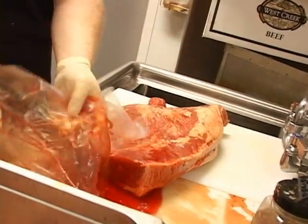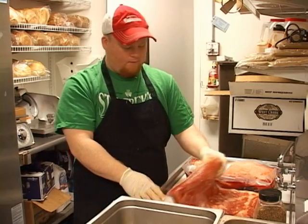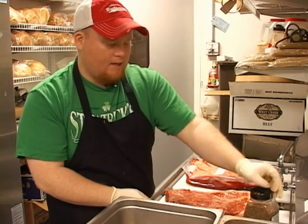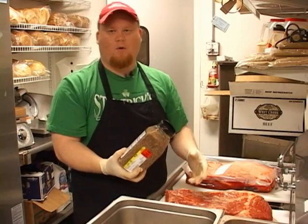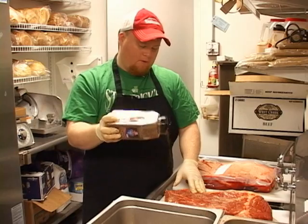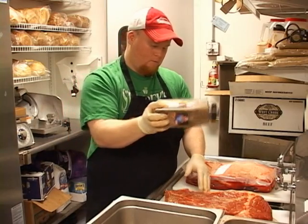We'll start with the corned beef. We'll turn the corned beef over on the back side, leave the fat on the bottom, and then we'll take some steak seasoning. It's got ground peppercorn, garlic, salt, pepper — and all we'll do is cover the bottom of it nice and evenly.